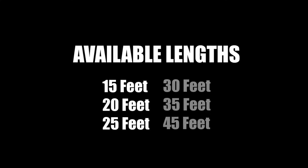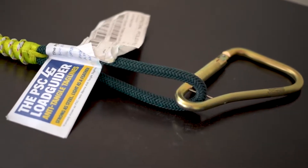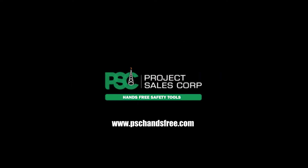PSC load guider can outlast PP, manila, and other fiber ropes by several times. Using PSC load guider anti-tangle taglines, you can eliminate potential hand injuries and unnecessary delays created by out-of-control loads during lifting and moving. Create a complete safe workforce environment with PSC load guider anti-tangle taglines.